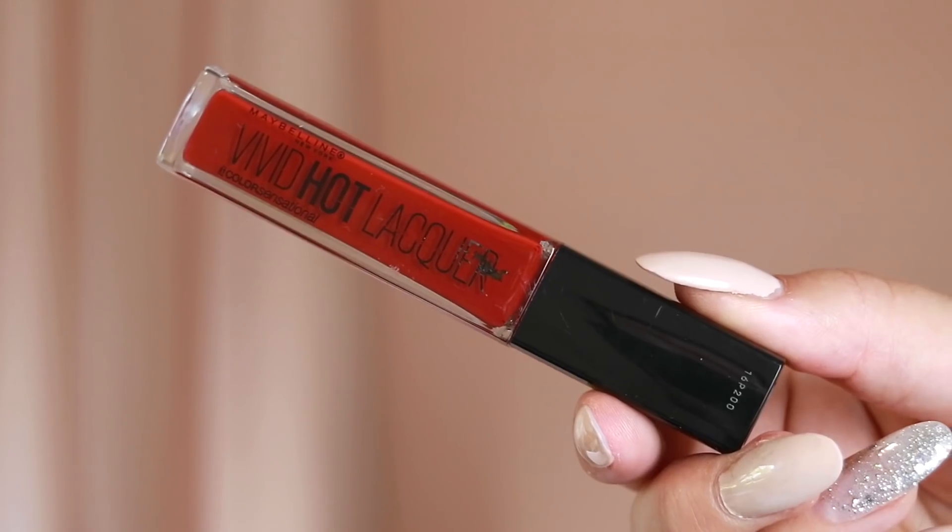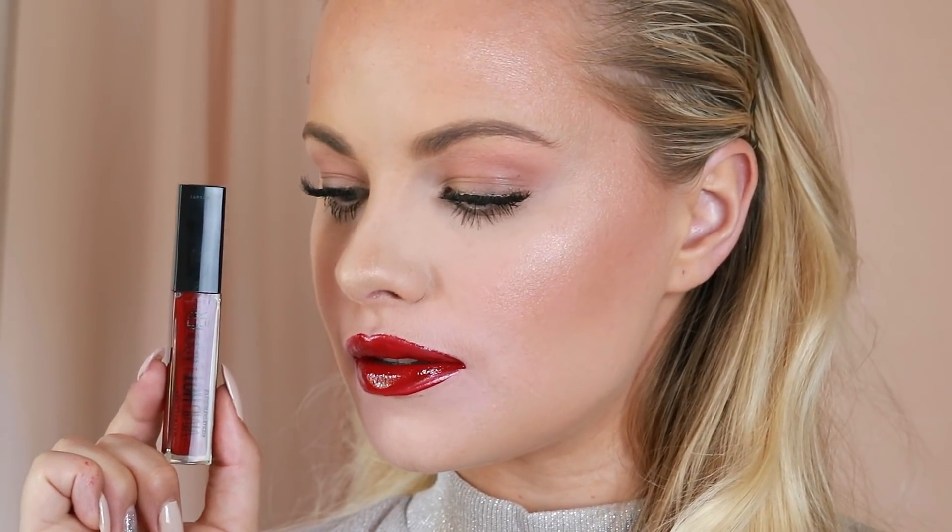We have another bright colour — this one is an orangey red called So Hot, and it's definitely a hot colour for summer. It's a beautiful orange undertone red and so, so pigmented, but it also stained my lips a little bit. We also have another red — a true deep red called Classic. It is a beautiful, deep, deep red, and I really like this shade, especially for wintertime. It's just so pretty with an all-black outfit.